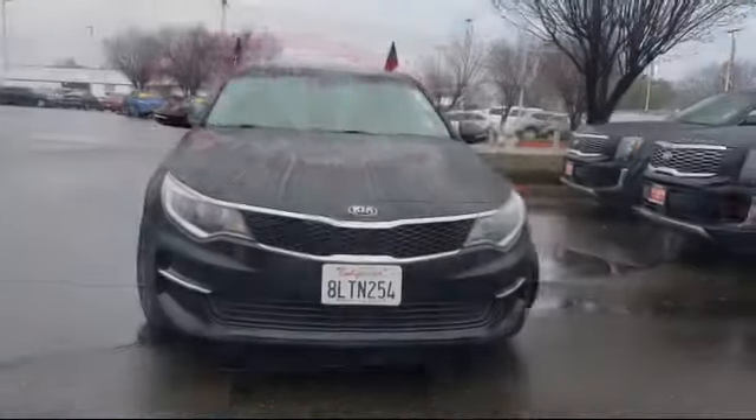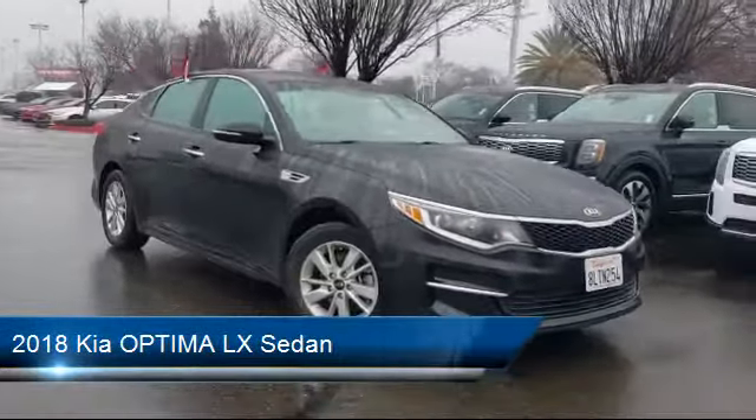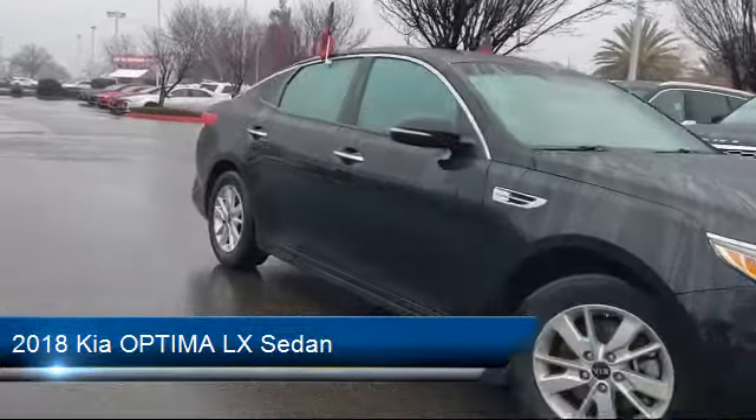Welcome to Elk Grove Kia, and here's a look at another great vehicle from our inventory. It comes equipped with steering wheel controls, parking sensors, and fully automatic headlights.